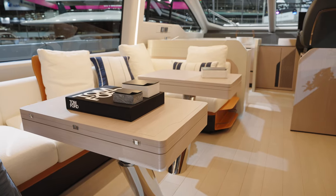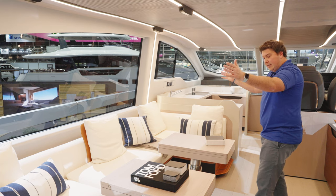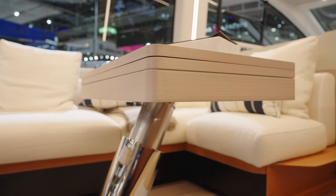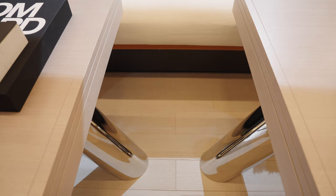These tables, for example, are on motorized pedestals — they will come up to make a dining table, and you can open them so they join together to make one table. You can drop them down again into a coffee table arrangement, much more relaxed.